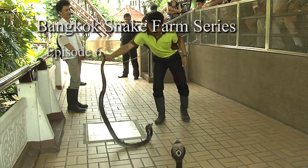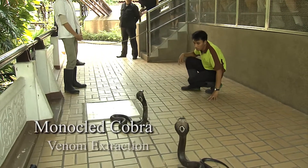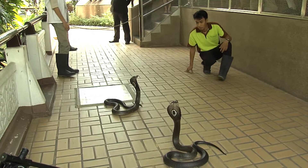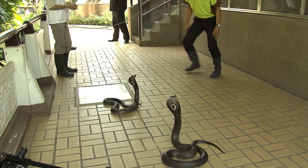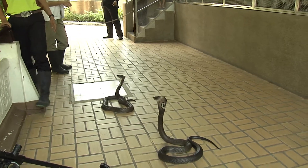Welcome to part six in my series on the work of the Queen Salapa Memorial Institute, or Bangkok snake farm. This episode features venom extraction from monocled cobras, surely one of the most enigmatic of the world's snake species.